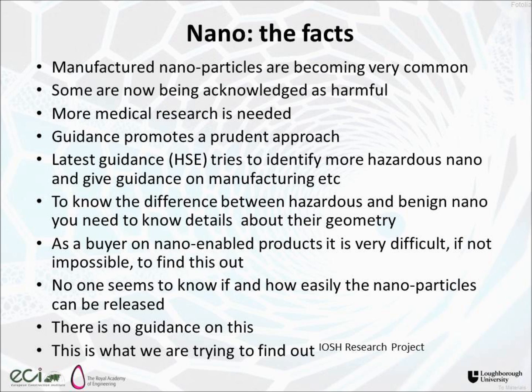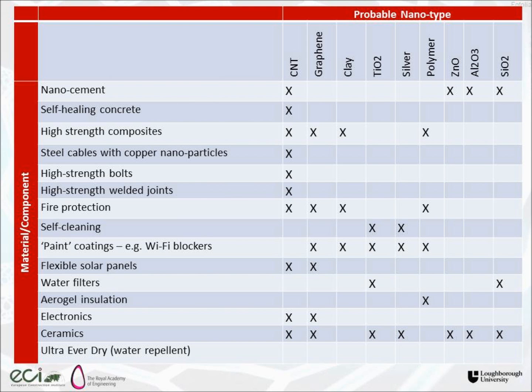Nobody seems to know how easily those nanoparticles can be released or how they can become bioavailable. There is no guidance on this. And that's what we're trying to find out in research done by a team from Loughborough University funded by the IOSH Research Group. This gives some examples of types of construction and built environment products likely to contain nano — any product promising a step change in performance is likely to include nanotechnology. Self-cleaning glass, for example, uses titanium dioxide nanoparticles.